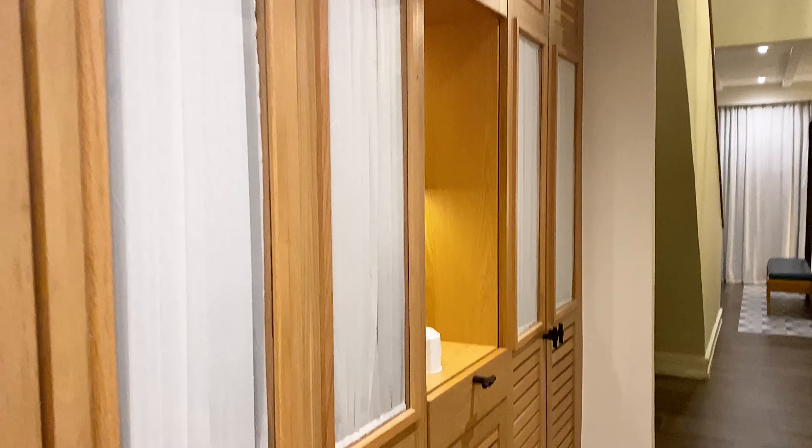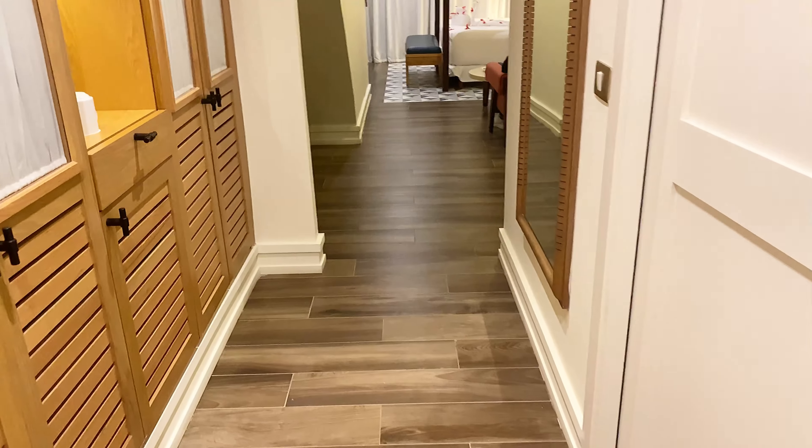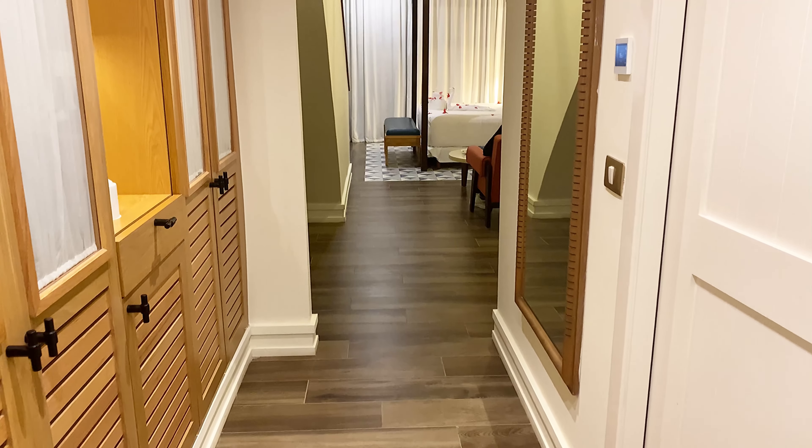Okay guys, so I'm just gonna give you a room tour really quick. This is the hallway because we upgraded to the junior suite with the rooftop.